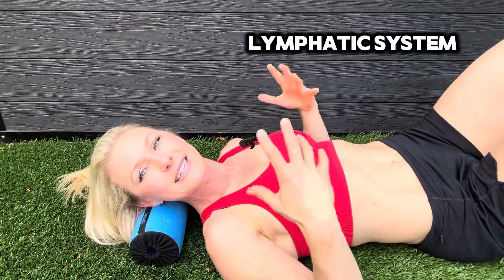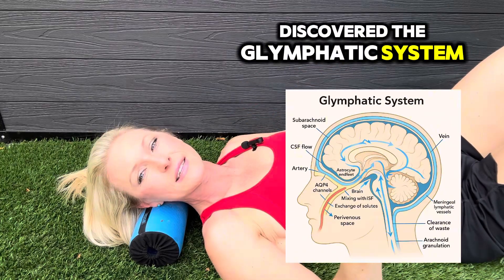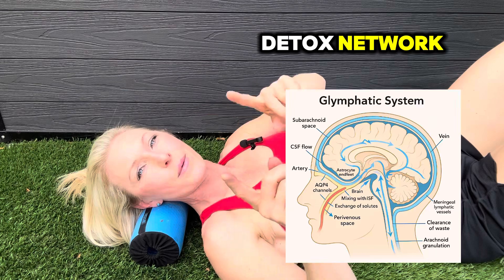For years, scientists believed that the brain didn't have a lymphatic system, but in 2012, researchers discovered the glymphatic system — your brain's very own detox network.